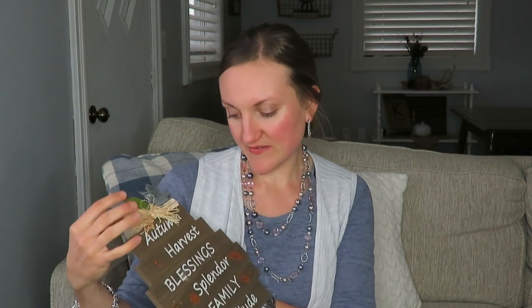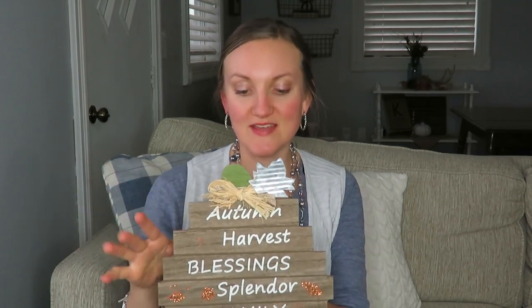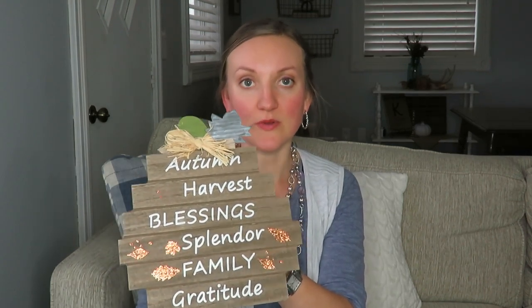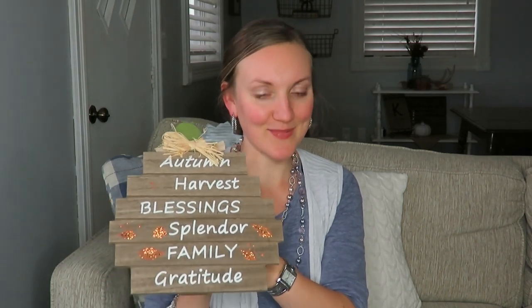At Goodwill I found this adorable little saying — I should call it encouraging words for harvest. It says: autumn, harvest, blessings, splendor, family, gratitude. I just think it's so true and it was really cute. It has a stand so you can set it on the table, and it was $1.75 from Goodwill. If you saw one of my last thrift-with-me videos, you may have seen me pick this up.